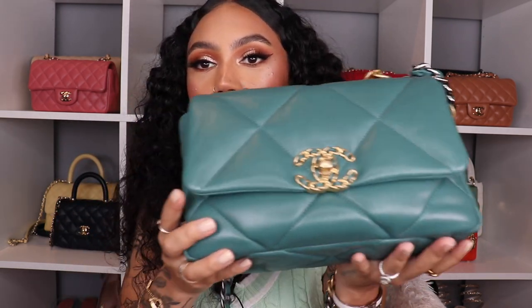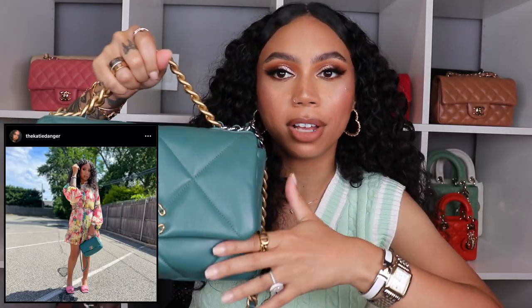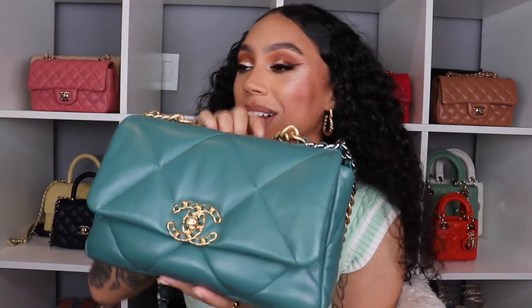Since we're on this shelf, let's pull out the next bag — my Chanel 19 in the small size, the smallest size of the Chanel 19, in a gorgeous green color. I don't know exactly what season it's from. I love that this color lets me wear it every season — it's deep enough for fall but colorful enough for spring and summer. It's just the whole everything to me.